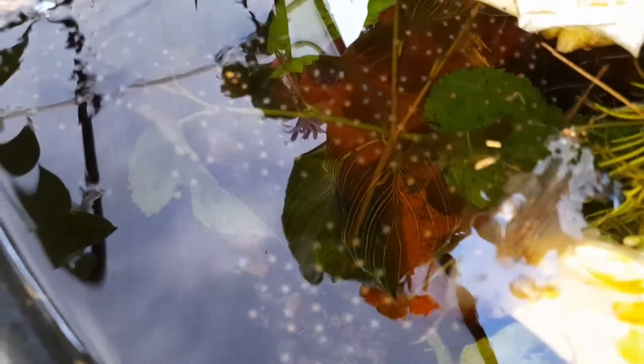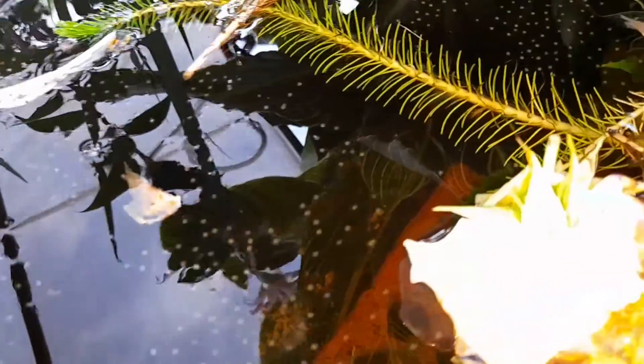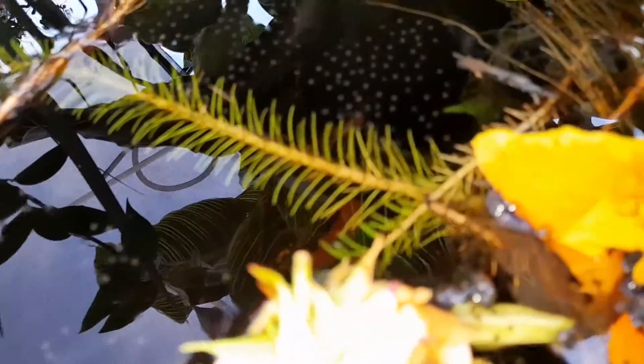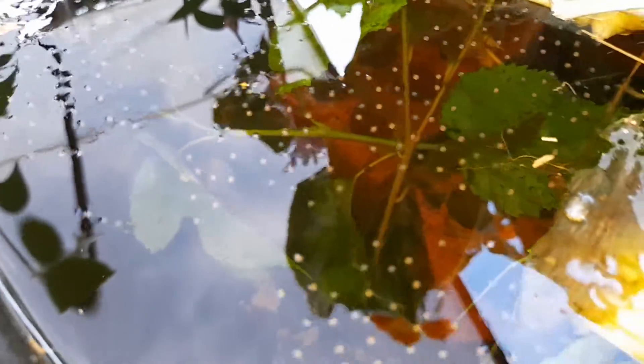Successful night — lots of rain, and as you can see on top of the pond, lots and lots of eggs. That's fantastic!